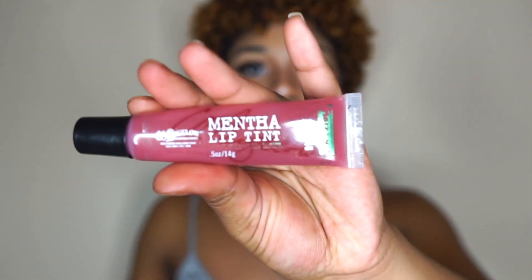Hey guys, welcome to my channel! Today I'm bringing you my everyday lip combo tutorial. Sometimes I wear a lip liner, sometimes I don't — you'll figure that out in the video. I'm going to show y'all two different looks: one with just lip gloss and one with lip gloss and lip liner. I'm starting with this Mentha lip tint in Violent Mint from Bath and Body Works. Go copy this because it's some bomb lip gloss.